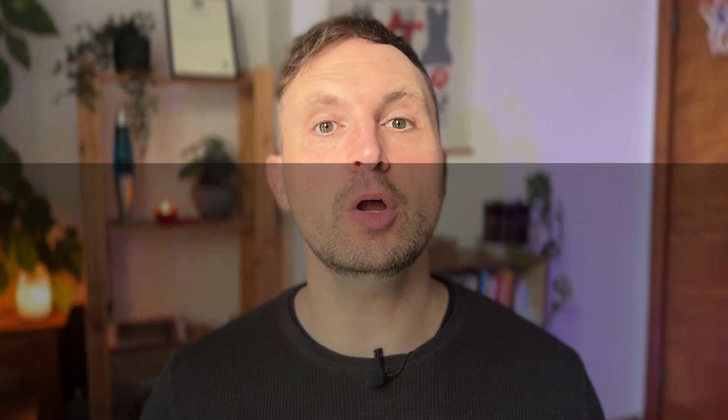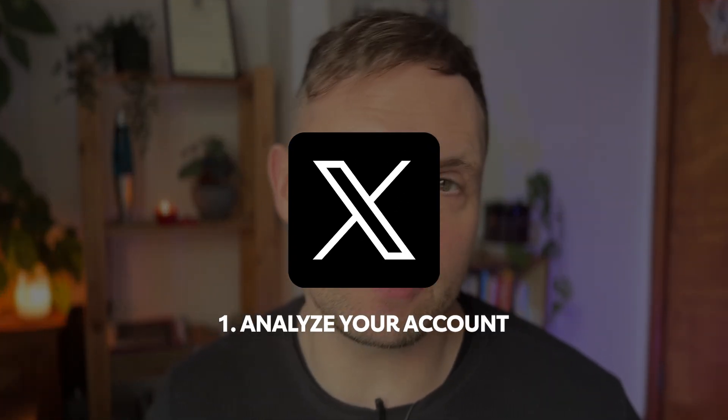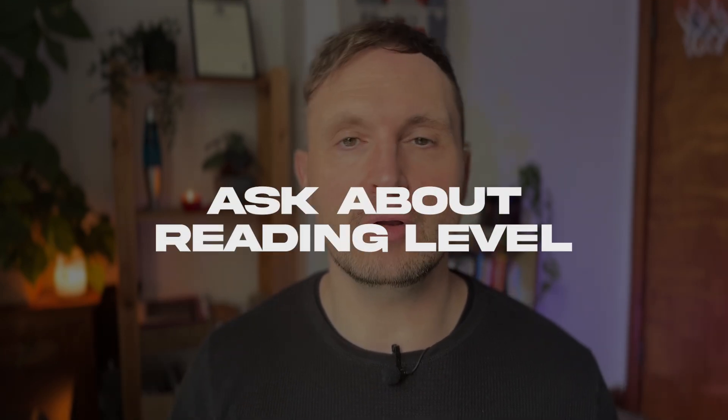We suggest this simple three-step strategy. Step one is to perform an analysis of your account. Ask it: what can I do better? What is the top performing content and the topics I talk about, so that you can double down and do more of it. You can even ask Grok what the tone and style of your content is, so you can better match it to your brand. A pro tip: ask Grok what the reading level of your content currently is — if you write in a more understandable and simple way, you could reach a bigger global audience.